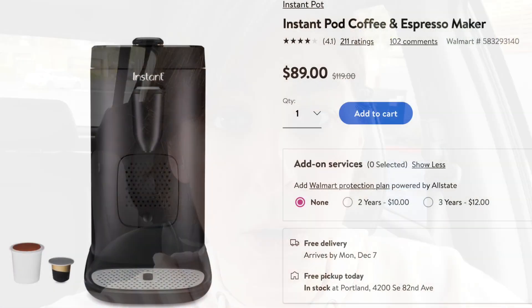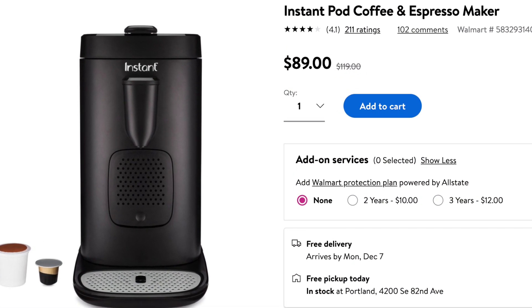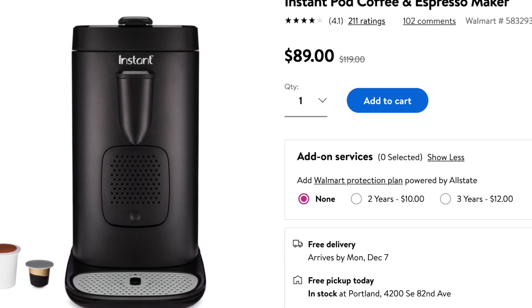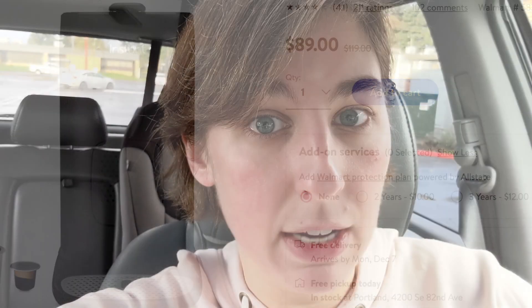Also at Walmart, the Instant Pod Coffee Maker went on an even better sale. It was $20 off on Black Friday, and now it's $30 off, so it's $89 at Walmart — and that is the lowest price I've seen on that one.